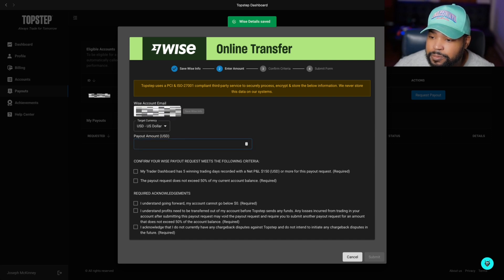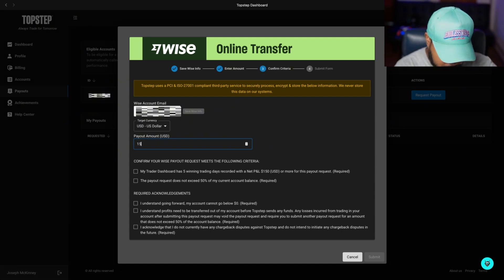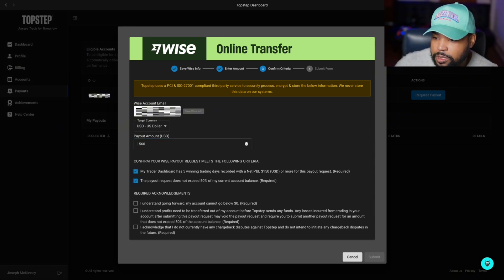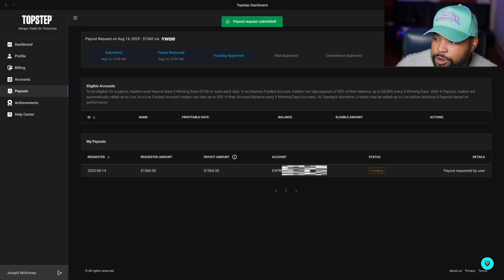I'm going to take out this payout right here — $1,560 — going to Wise. I saved my Wise info. The payout is $1,560.76, but who really cares about the change, so $1,560. We're going to check all the boxes, we understand, let's continue, hit submit. Payout requested. So we have submitted, funds removed, approved, and funding approved.